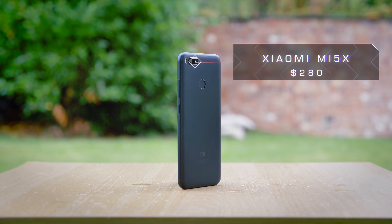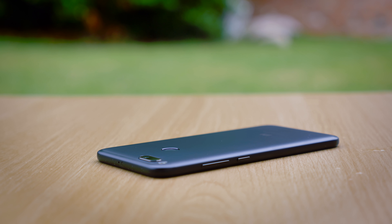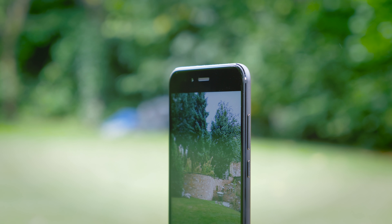Sliding in at just under $300, the Xiaomi Mi 5X is trying to compete in the upper mid-range smartphone market. And you'll notice almost seconds after taking it out of the box that it has the design, the build quality, and the visual appeal to give it a good head start on this mission.